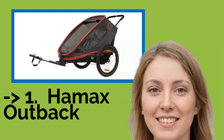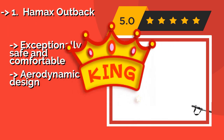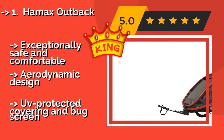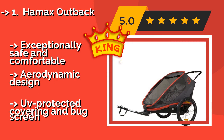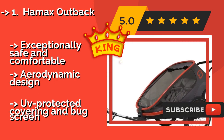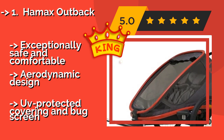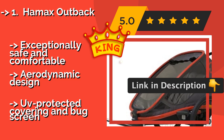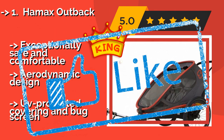The top pick is the Hamax Outback, around $649. Featuring easy cockpit folding and one-click transitions between its functions, it is the kind of go-anywhere solution busy parents dream of. It has variable suspension and adjustable headrests to ensure that everyone can enjoy the ride. Exceptionally safe and comfortable with an aerodynamic design, UV-protected covering, and bug screen.